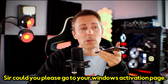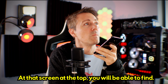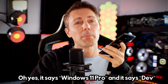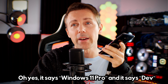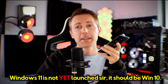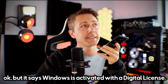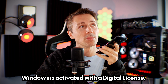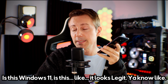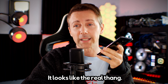Sir, could you please go to your Windows activation page? Yes. On the screen at the top, you will be able to find which edition. Please check for that, sir. It says Windows 11 Pro, and then it says Dev. Windows 11 is not yet launched, sir. It should be Windows 10. Please have it checked. Okay, but it says activated with a digital license. Windows is activated with a digital license. That's what it's saying on the screen. I just wanted to know — is this Windows 11? It looks legit, you know? It looks like the real thing.